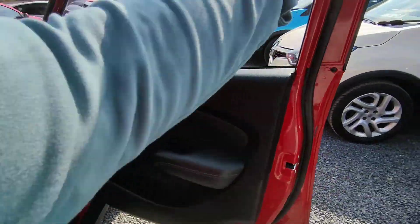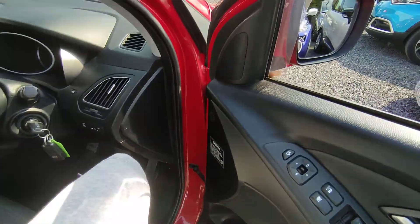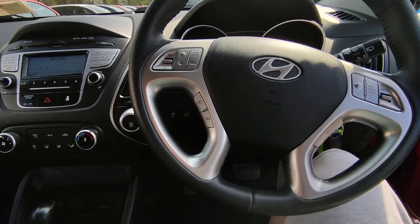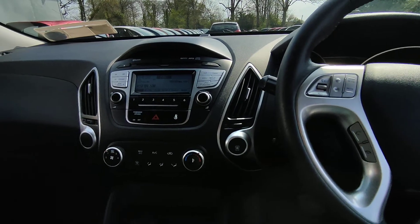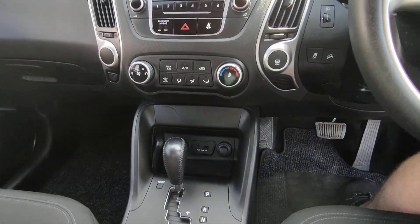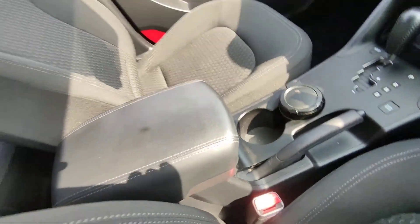To the front, you have your electric windows front and back, electric mirrors. There's a control panel on the steering wheel to control the radio, cruise control, Bluetooth enabled radio, air conditioning, USB auxiliary output. And also the armrest.